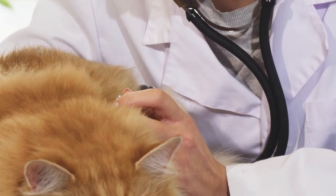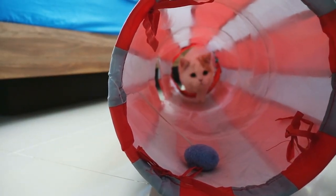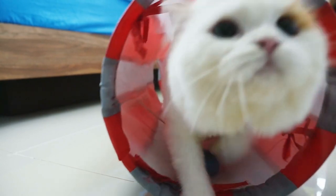While Persian cats tend to be laid-back animals, they nevertheless require mental stimulation to keep from being bored. To keep them interested and entertained, provide interactive toys, scratching posts, and playtime.